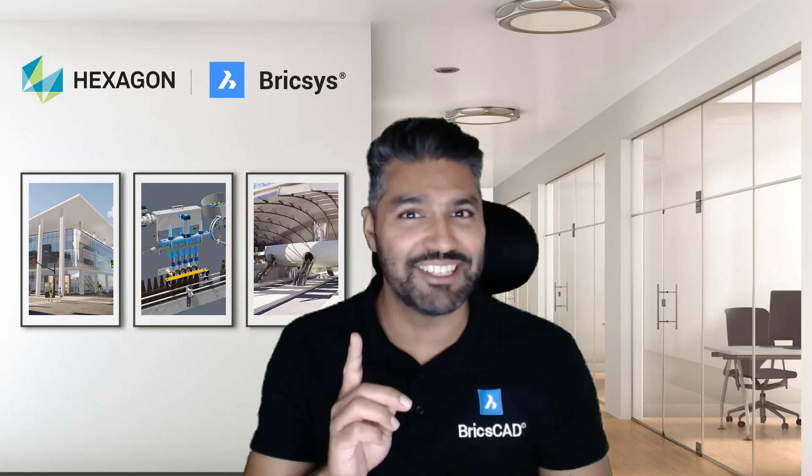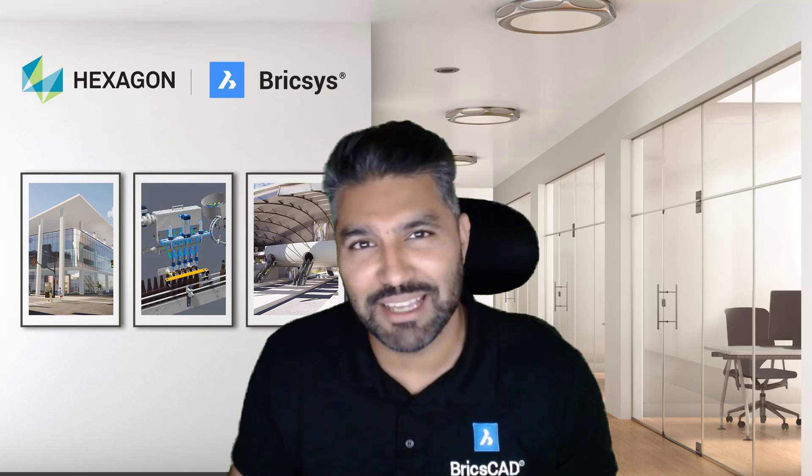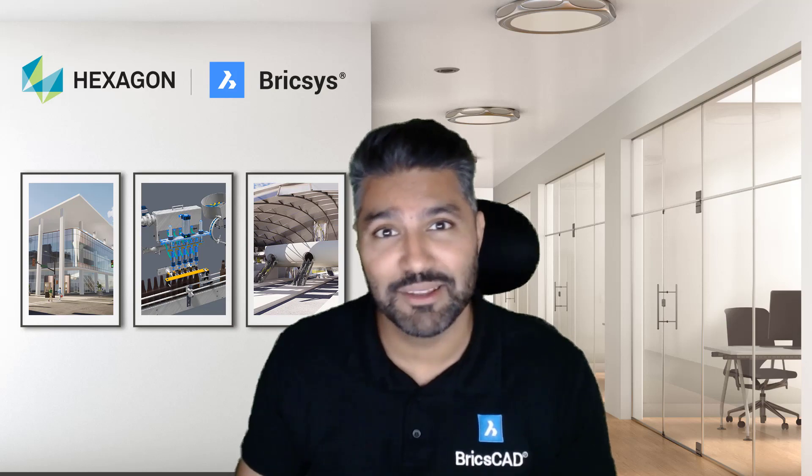Hi folks, moving from one CAD system to another could not be easier with BricsCAD. All your 2D, 3D, BIM, and mechanical design are all wrapped in one light package. I want to share with you some exciting news about our exciting new lab — the BricsCAD Labs. You want to see who's running these labs? Well, let's find out.